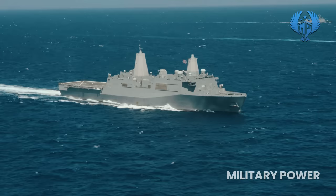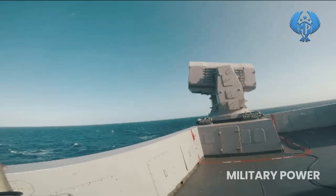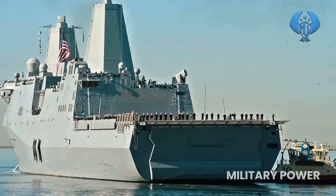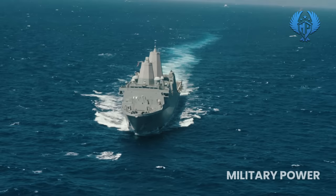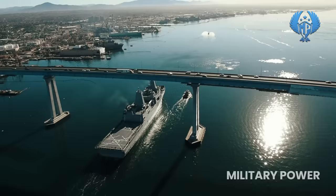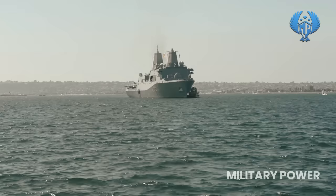The San Antonio Class landing platform docks are armed with two Mk 46 30mm gun weapon systems, two RAM launchers, and ten 0.50 caliber machine guns. Powered by four sequentially turbocharged marine Colt-Pielstick diesel engines, the ship can attain a maximum speed of more than 22 knots. The U.S. Navy's fleet constitutes 11 San Antonio Class LPDs, with two more currently under construction. The LPDs can be deployed in amphibious assault missions, special or expeditionary warfare missions, and as aviation platforms for amphibious operations.